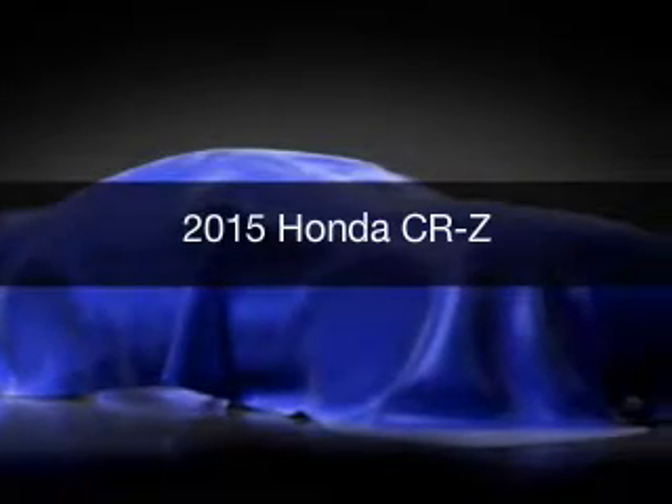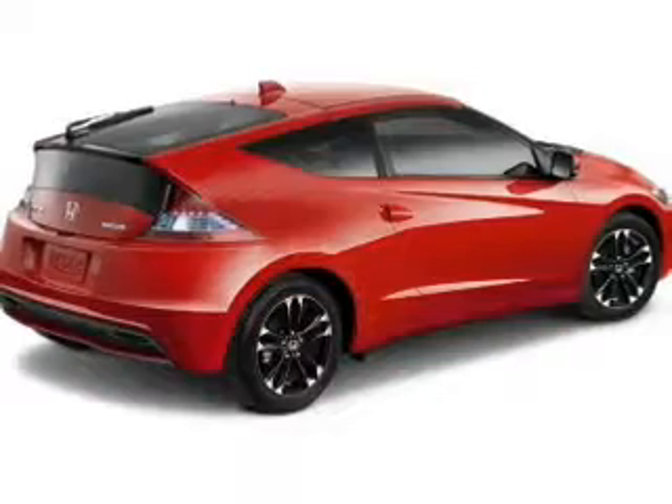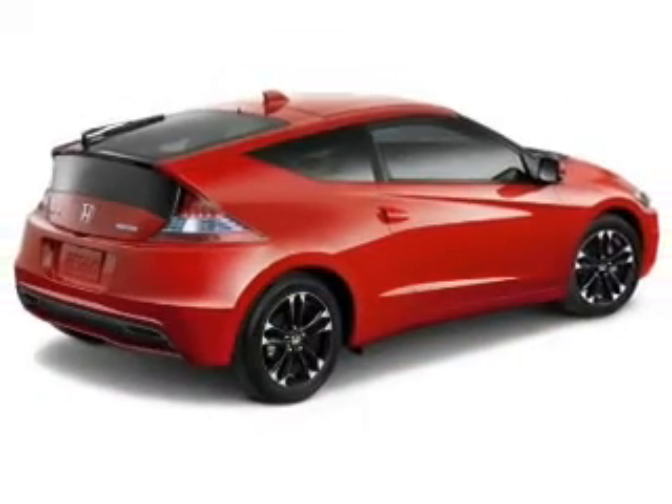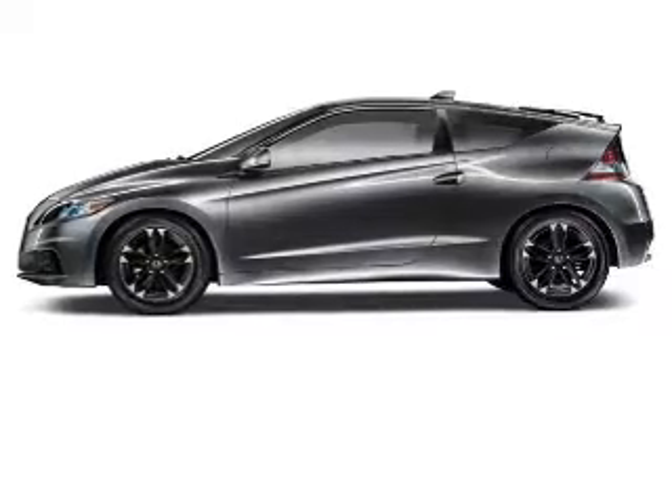This is a new 2015 Honda CR-Z. It's powered by front-wheel drive, a 1.5-liter four-cylinder engine, and a continuously variable transmission.